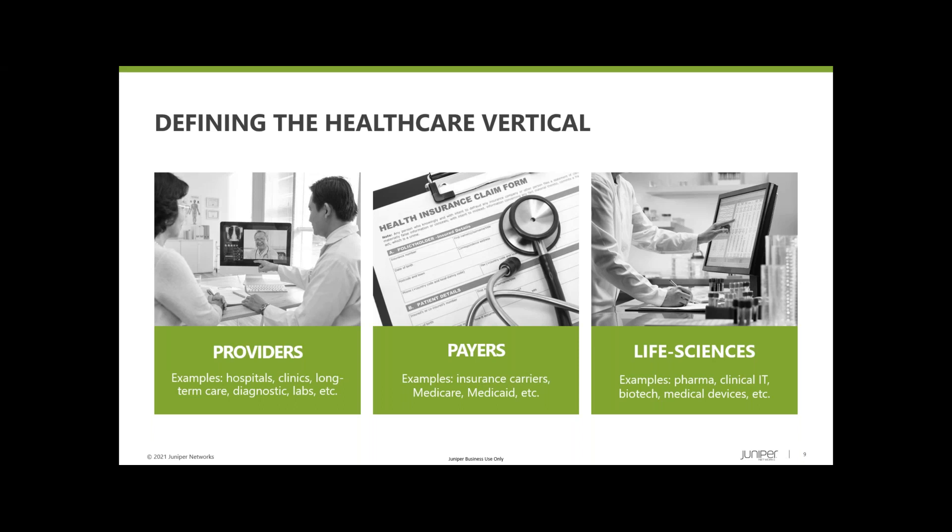There are over 6,000 providers from a hospital perspective. Talking about integrated delivery networks, or IDNs, that number comes down a bit. You've got over 1,200 payers with parent-child relationships here in the U.S., and roughly about 15,000 life science companies now exist from east to west coast. The lines are blurring here as well when you look at driving down costs and increasing efficiencies.